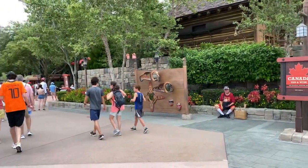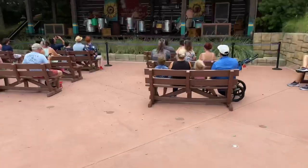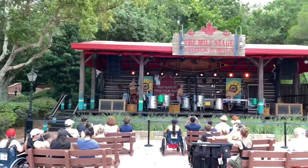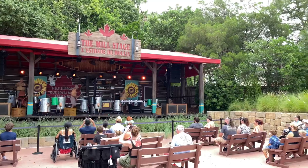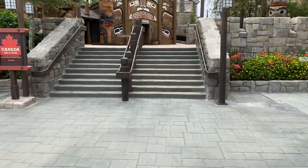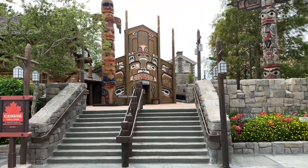But if you look over to the left hand side, there's the Mill Stage with the Jaminators. The Jaminators are so much fun. Here are the show times for the Jaminators. Let's head up to the second level and see what there is to discover.